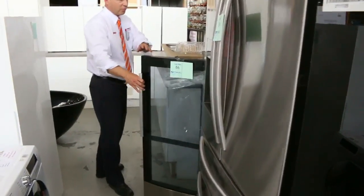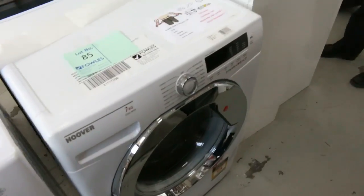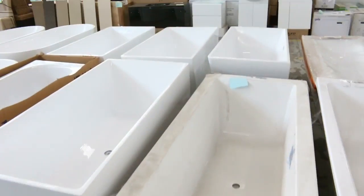Beautiful wine fridges — lots of wine fridges in this week. Again, Hisense — that's a 58-bottle wine fridge, and I think that one will go around the $300 mark, just a little bit higher than $300 probably.